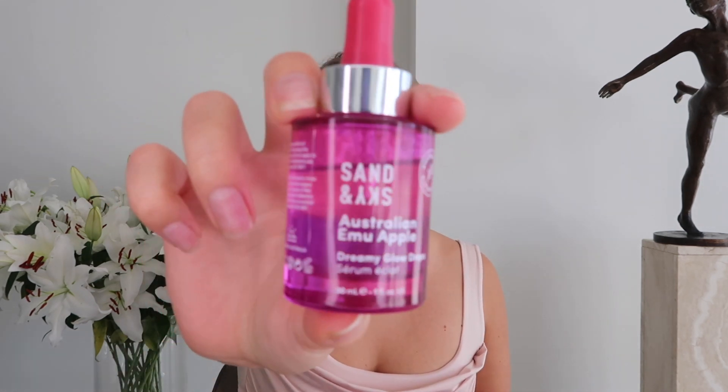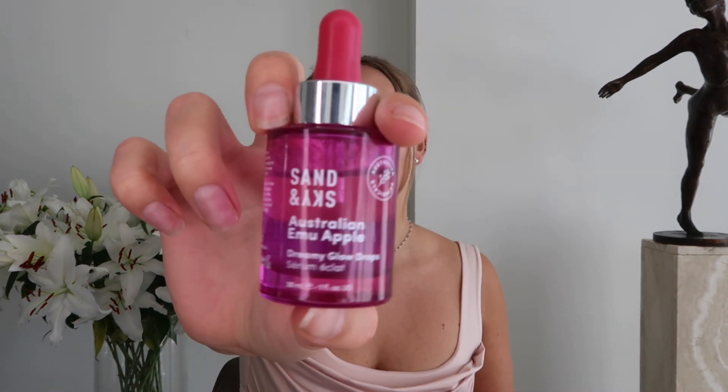The second product is the Australian Emu Apple Dreamy Glow Drops, in the really cute purple packaging. Honestly speaking, I wasn't really sure about this product because unlike exfoliators and masks, I personally can't really tell if something is working immediately. However, my skin has been feeling very hydrated and very glowy, and the second I put it on — especially with my dry skin — it just really brightens my face. I use this almost every single day of the week and it really smoothens out my skin. It really does feel all even, smooth, silky, soft.